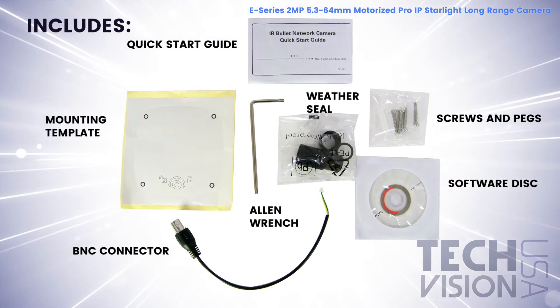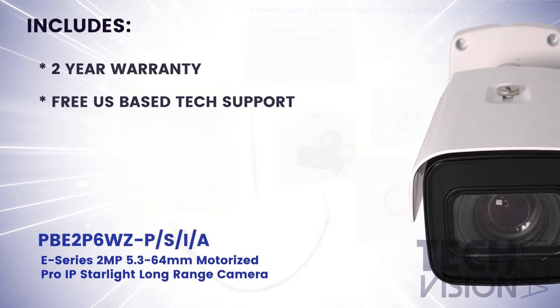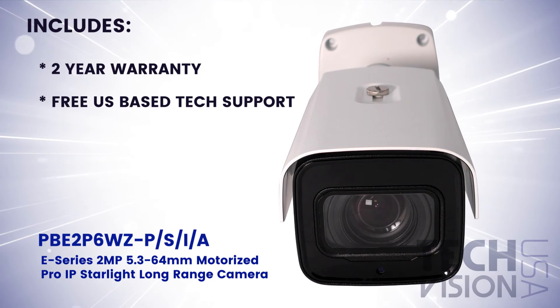Inside the box, you'll also find these accessories. This product comes with a 2-year warranty and free U.S.-based tech support.